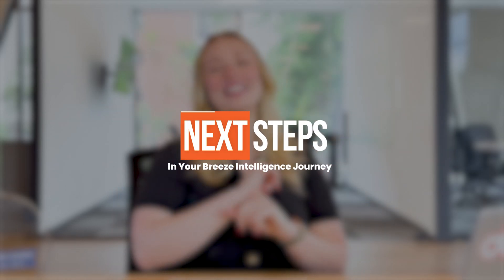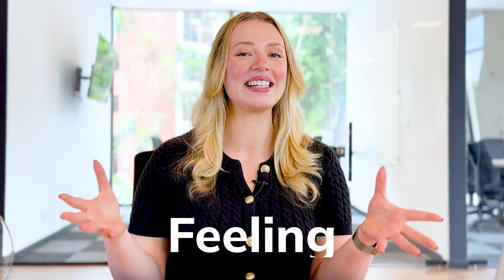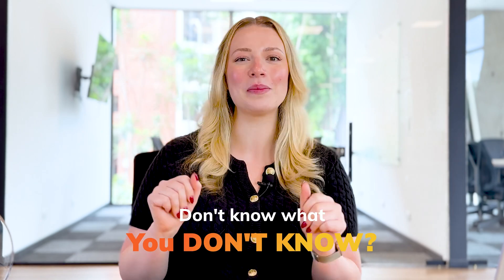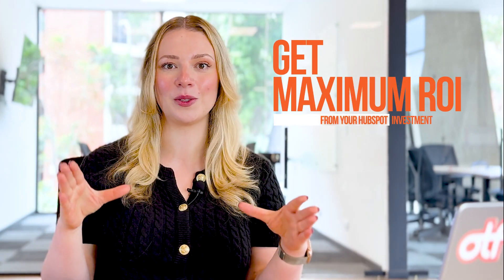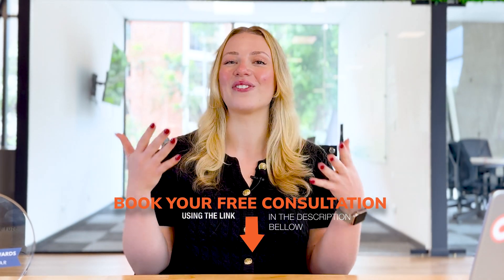So there you have it — that is everything you need to know about HubSpot's Breeze Intelligence. Which intelligence feature do you think would have the biggest impact on your business right now? Is it the data enrichment, buyer intent, or form shortening feature? Let us know in the comments below. If you're overwhelmed by this AI revolution or you just don't know what you don't know and need a little bit of help with HubSpot, book a free consultation today. We have helped over 1,000 companies audit, clean up, and optimize HubSpot so they can get the maximum ROI. Use the link in the description to book a free consultation. If you want to master HubSpot's full suite of AI tools, make sure to check out our other in-depth tutorials on how to implement them so you can start using AI today.